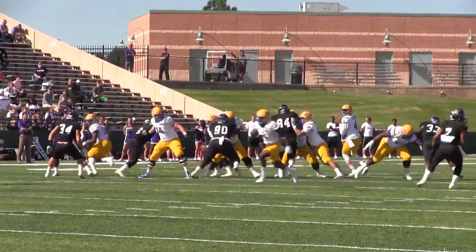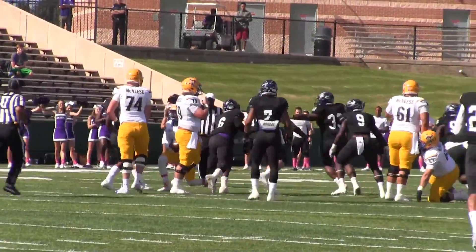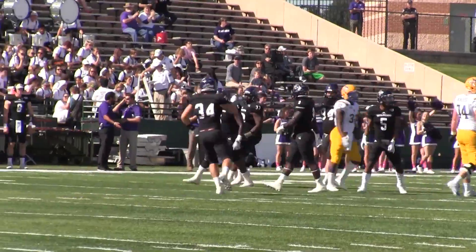Snap back to Sam's, he's gonna throw it — drops straight back, pressure coming from behind, and he's gonna go down. Back at the 35-yard line, and it was Rashad Wimbley who brought Sam's down.